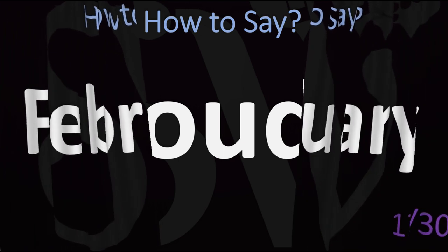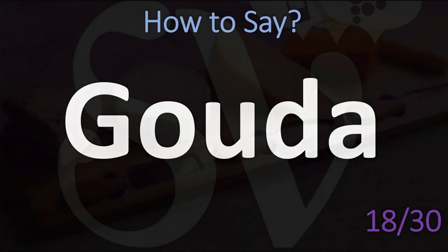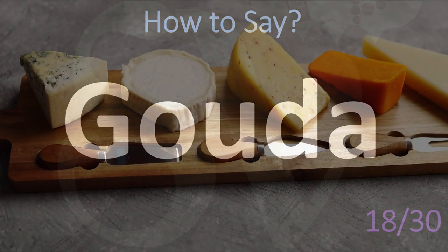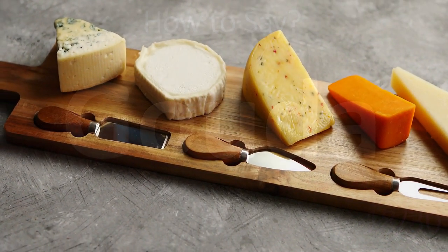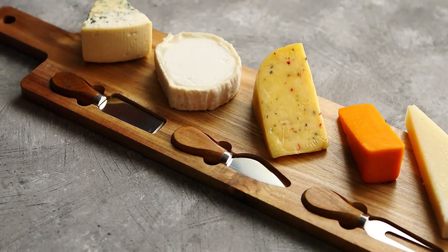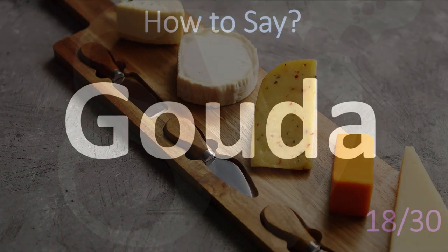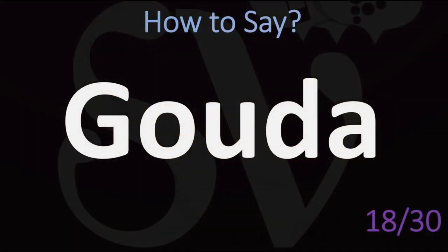This is a cheese from the Netherlands, so it is a Dutch name. Most people say 'Gouda,' which makes sense, but the Dutch pronounce it as 'Gouda.' It is a little bit tricky, but it's good to know that this is normally said as Gouda, not Gouda.